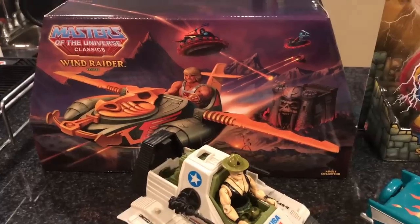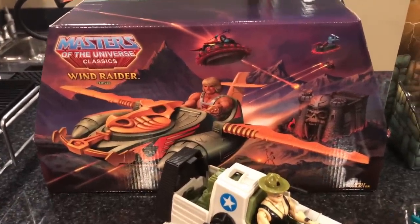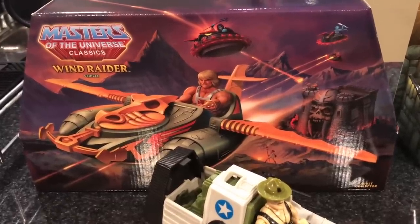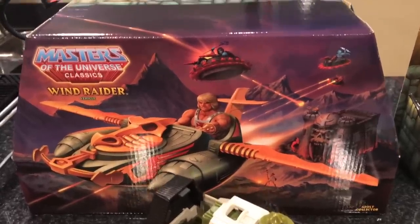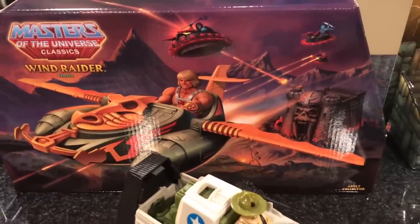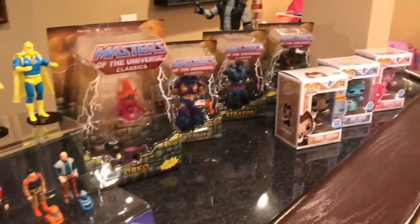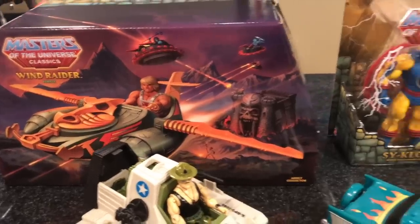We're gonna start over here. I have seen this Wind Raider in package before at the toy department at other stores, but when we went to Think Geek and I saw this thing in a glass case on display, I had to have it. It looked absolutely amazing on display and I honestly cannot wait to take this out of package. I'm gonna take it out in the next clip. I'm gonna show you what it looks like and why I fell in love with this thing and decided to buy a whole lot more Masters of the Universe Classics figures at the con. This right here is the Wind Raider — love the box art.